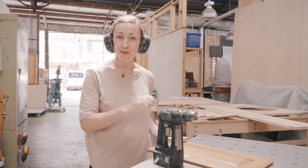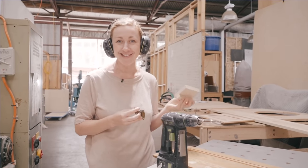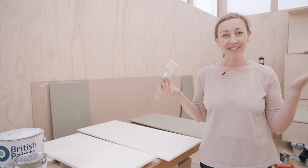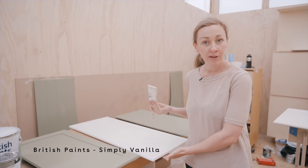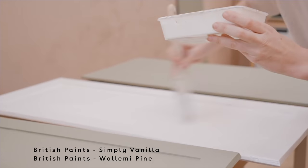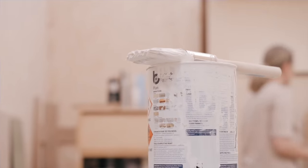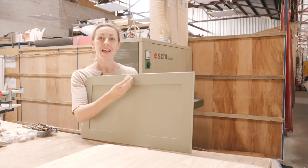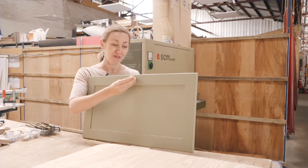We've taken off the hinges and now we need to flip the door over and pop them on the other side. Dave's made this handy little concoction to ensure that we've got the hinges in the right position. Now we're onto the fun part, which is the painting. We've given it a coat of primer, which is really important to prep first. I've chosen this beautiful Simply Vanilla colour, which is a nice warm white, and also a Woollamie Pine, which is the green. And we have the final piece of the door puzzle — these cute little timber doorknobs, which will complement the timber bench top perfectly and balance the space.